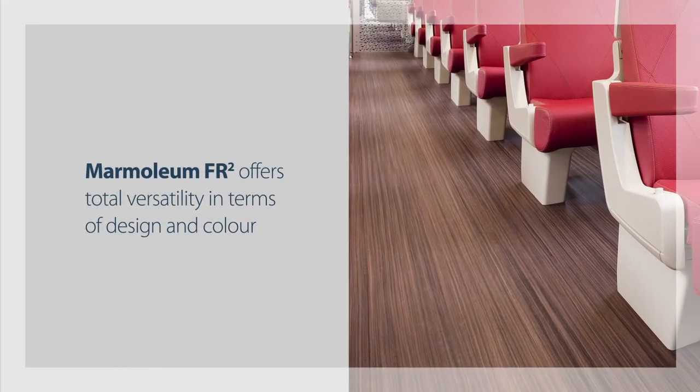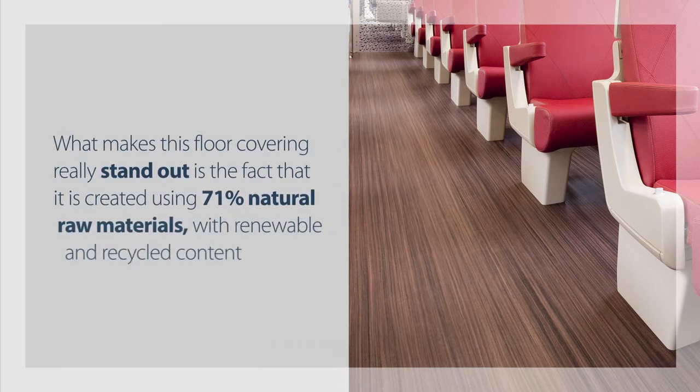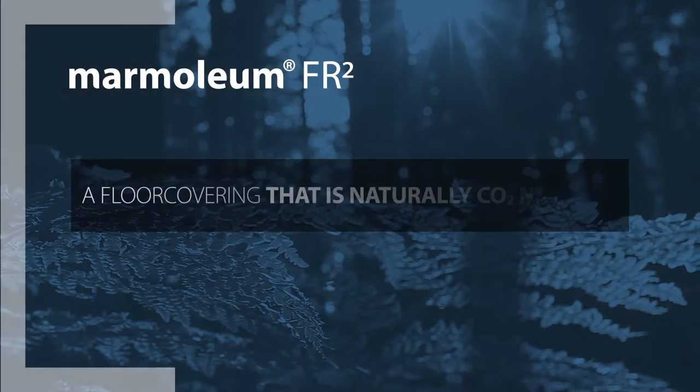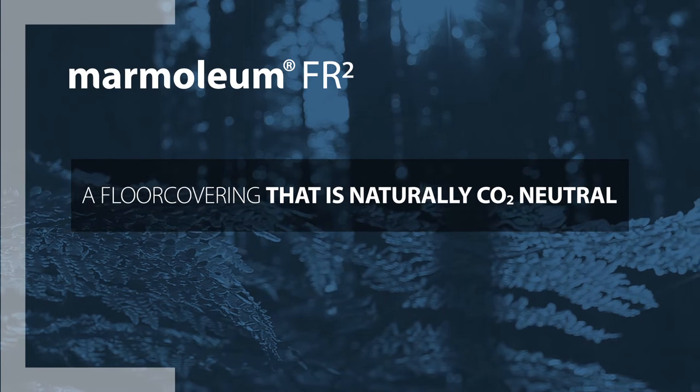Marmoleum FR2 offers total versatility in terms of design and color, but what makes this floor covering really stand out is the fact that it's created using 71% natural raw materials with renewable and recycled content — a floor covering that is naturally CO2 neutral.